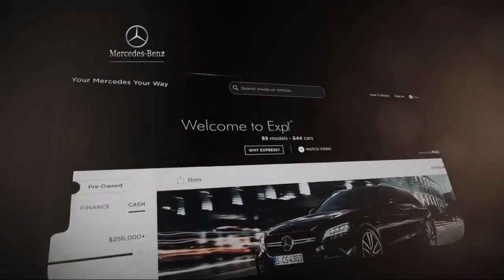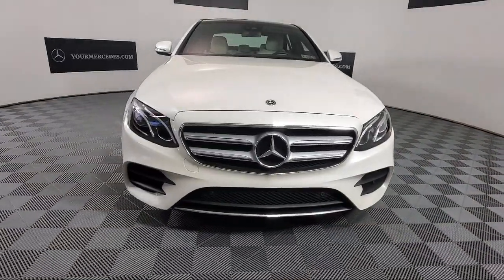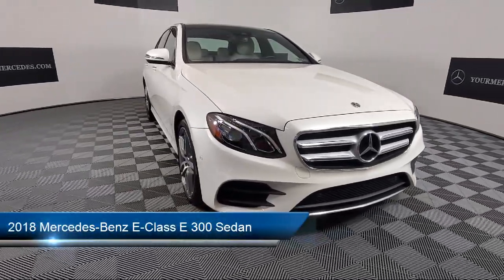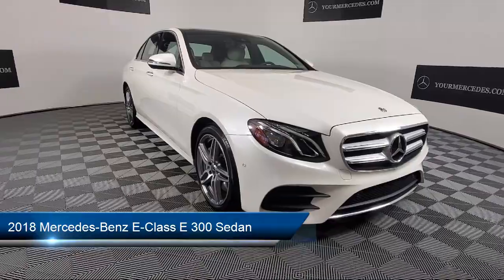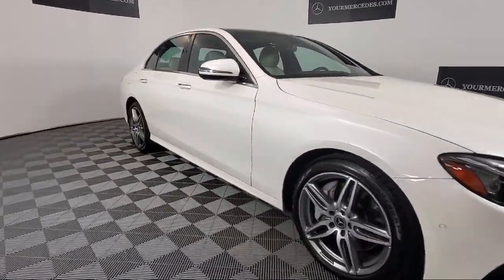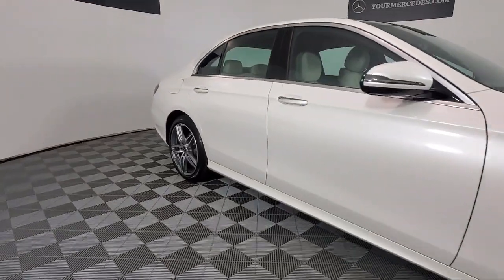Welcome to Your Mercedes, where our three convenient Mercedes-Benz locations come together as one. We strive to provide a truly memorable experience. Whether you're considering one of our hundreds of Mercedes-Benz certified pre-owned vehicles in stock, or shopping from our vast new Mercedes-Benz inventory,